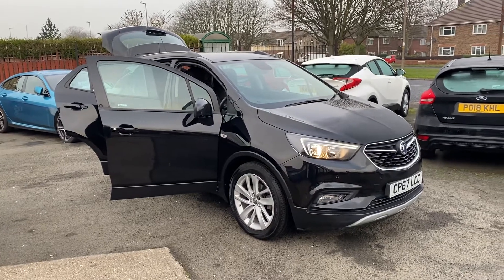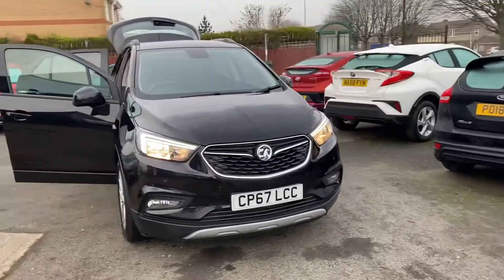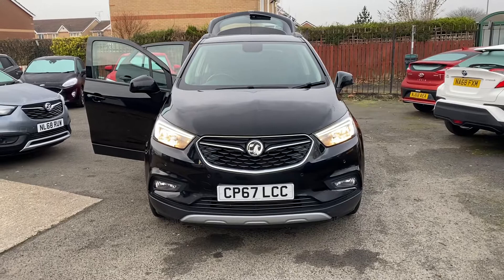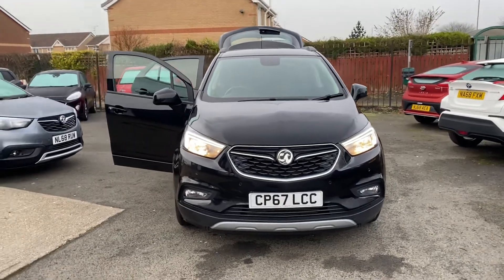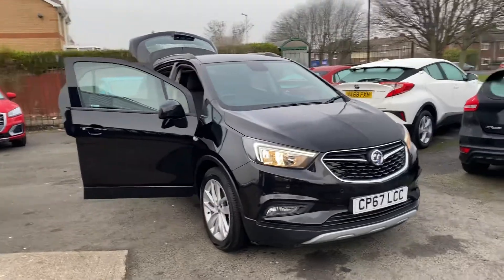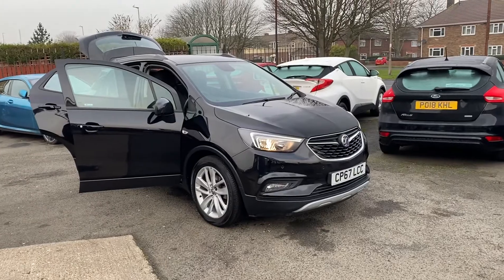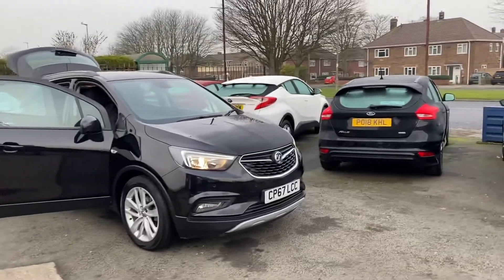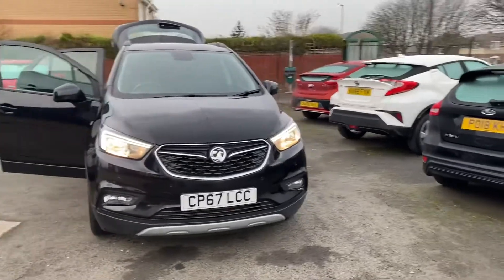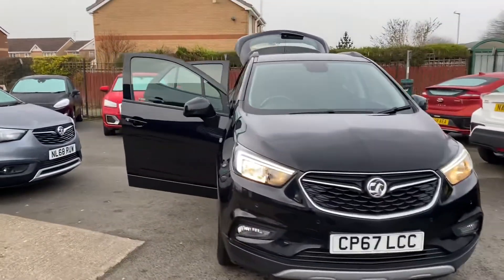Welcome to Alex Scott Cars. Today we have a Vauxhall Mokka X. Originally we sold this car to a lady who's local — very local indeed — and she's downsized her car. So when we sold it, it was one owner with full dealer service history. She hasn't done that many miles, as you'll see the mileage in a second.